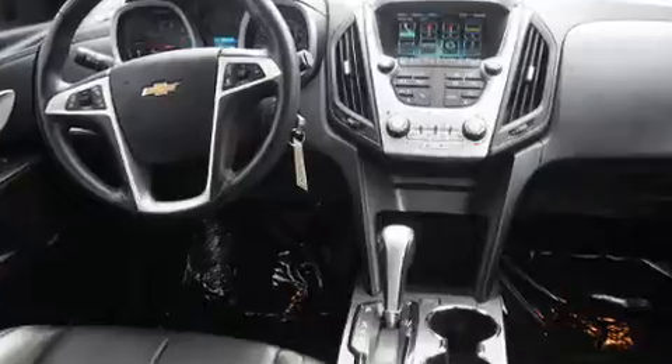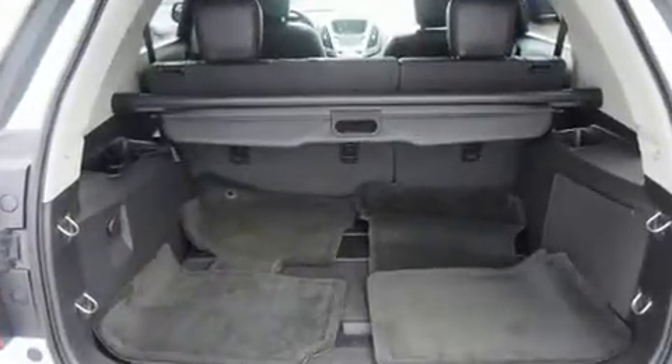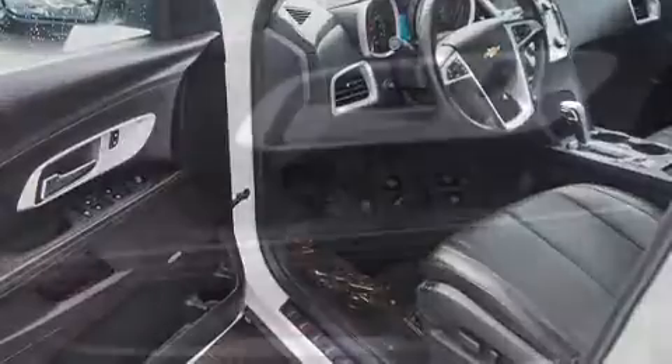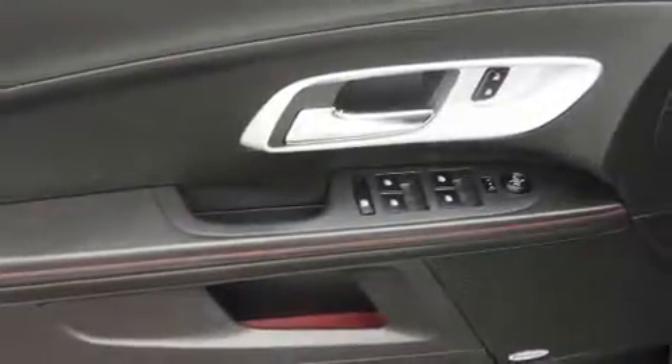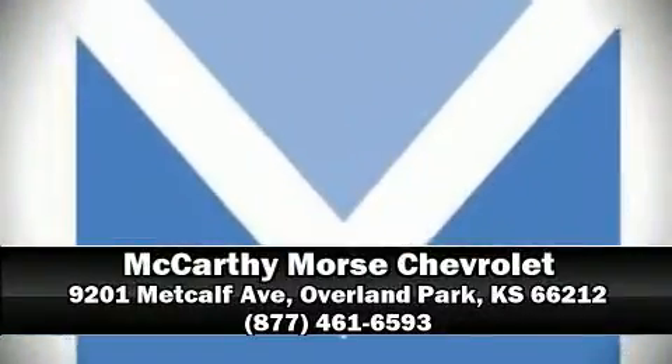Chevrolet also prioritized safety and security with features such as traction control, brake assist, a panic alarm, and four-wheel disc brakes with ABS. For added security, dynamic stability control supplements the drivetrain. A Carfax history report indicates just one previous owner — please don't hesitate to give us a call.